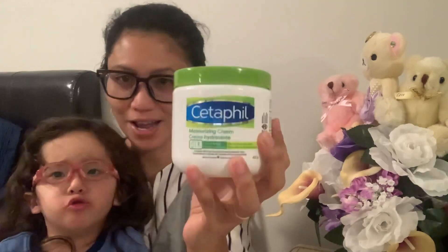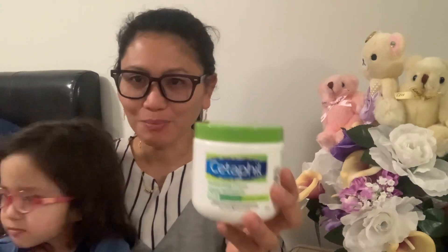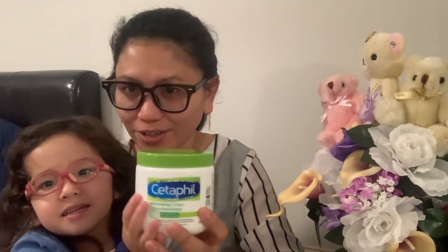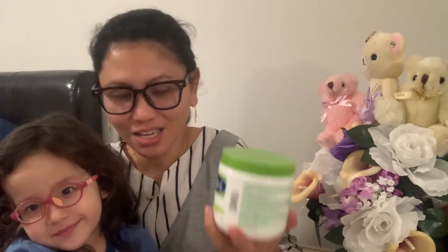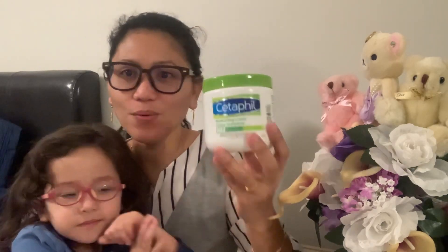Anyway, back to this product — try it and maybe you'll love it too, just like our family does. This is your moisturizing cream that mommy puts all over your face and body! What brand is it? Cetaphil!